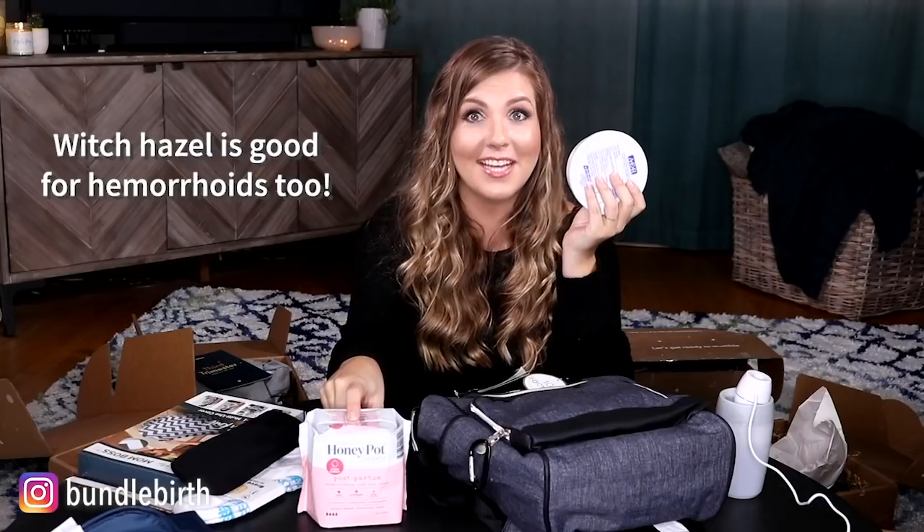Witch hazel pads are essential for vaginal healing. My one critique is that this box feels very vaginally focused — what if you don't end up delivering vaginally? You'd probably still use the pads because you still bleed after a cesarean birth, but you wouldn't necessarily use the witch hazel pads.